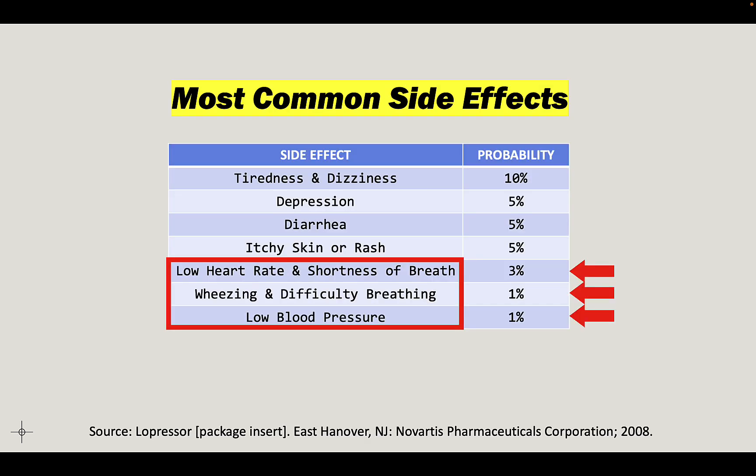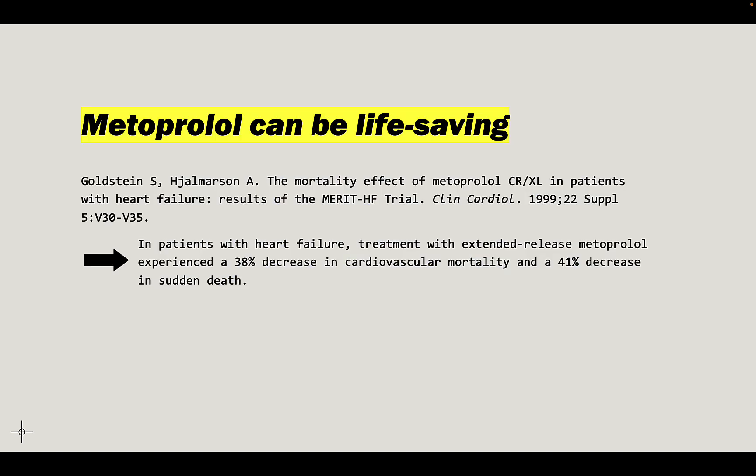I don't want to scare you. These things can happen, but metoprolol can be a life-saving drug. In patients with heart failure, people who took extended release metoprolol had a 38% decrease in cardiovascular mortality and a 41% decrease in sudden death. This study was actually terminated early because it was so clear that metoprolol was saving lives that it wasn't ethical to continue not giving the control group metoprolol. So it can be life-saving if given in the proper circumstances.